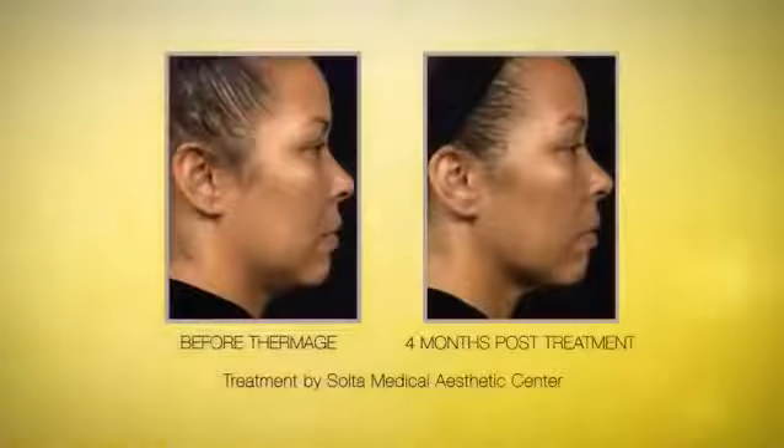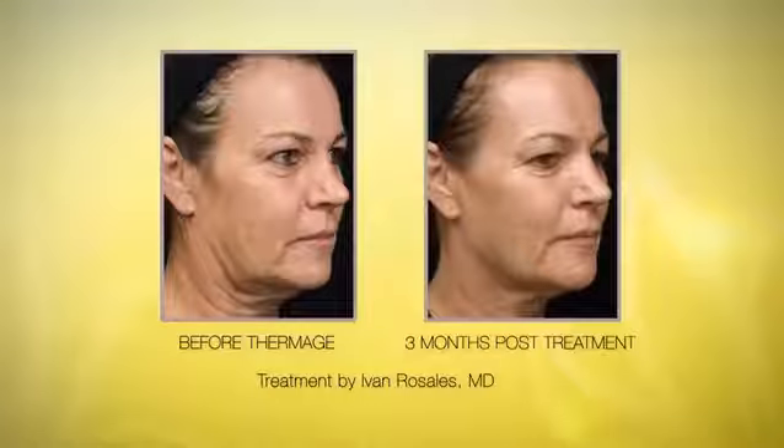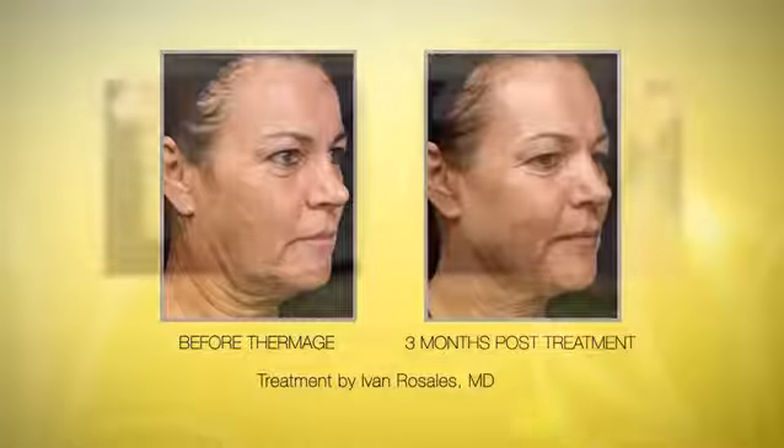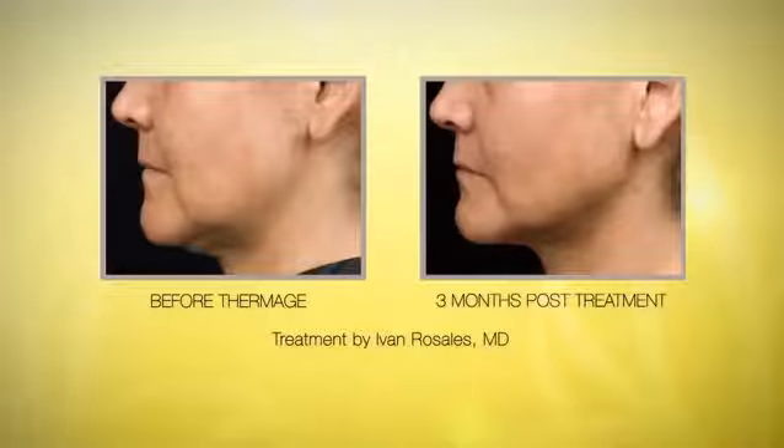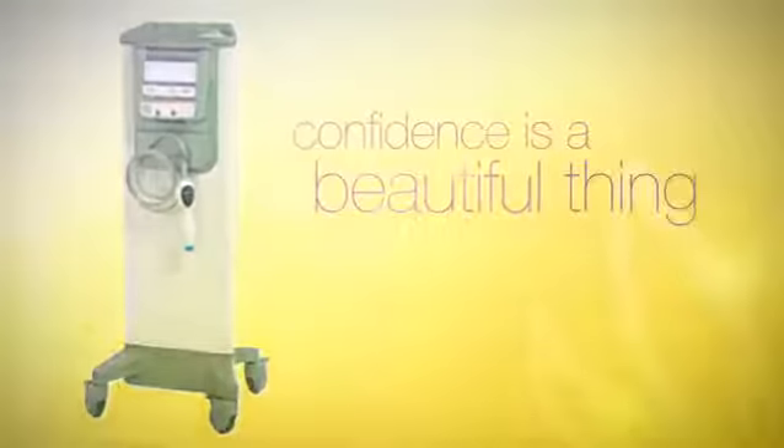With greater patient comfort and superior results, you can feel more confident than ever with your Thermage treatments. In fact, 100% of study patients preferred treatment with the Thermage CPT system versus the prior technologies. Confidence is a beautiful thing — practice confidence with the Thermage CPT system.